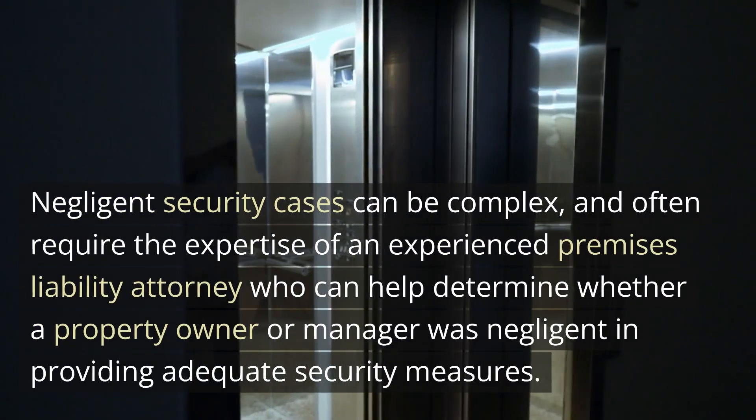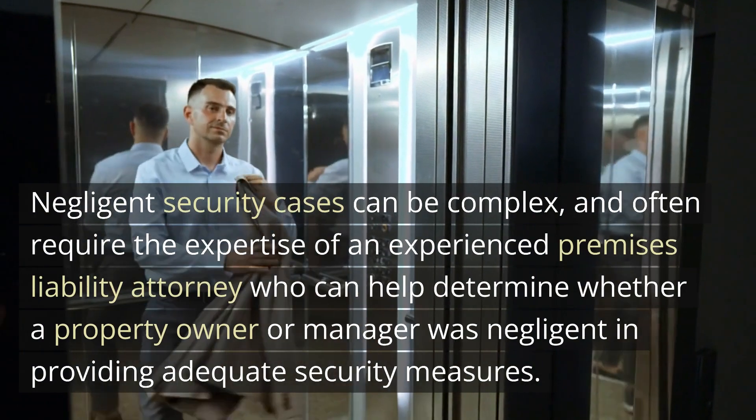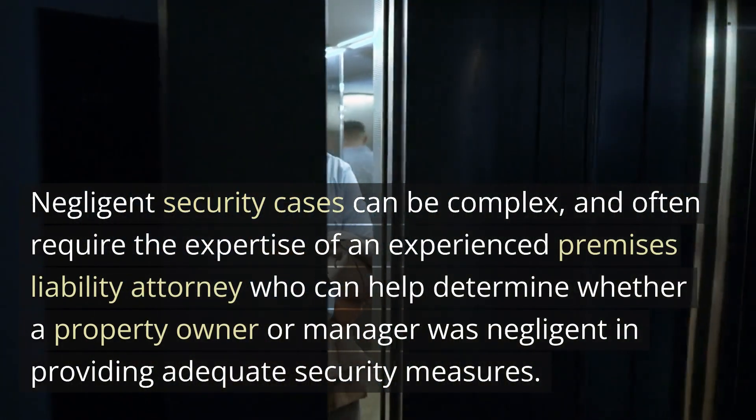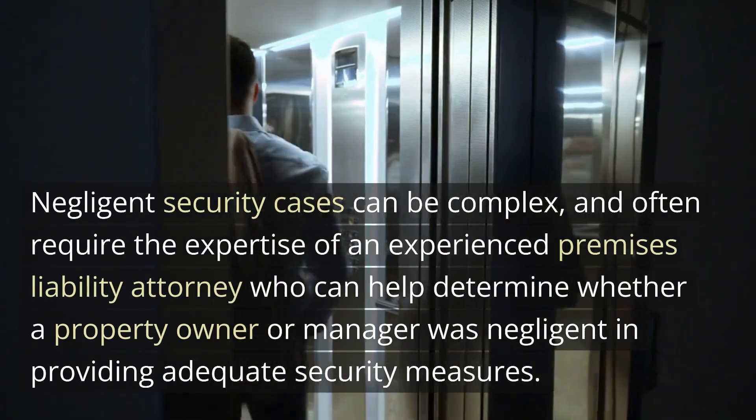Negligent security cases can be complex, and often require the expertise of an experienced premises liability attorney who can help determine whether a property owner or manager was negligent in providing adequate security measures.